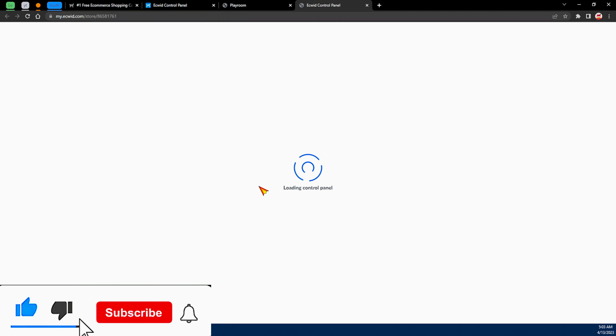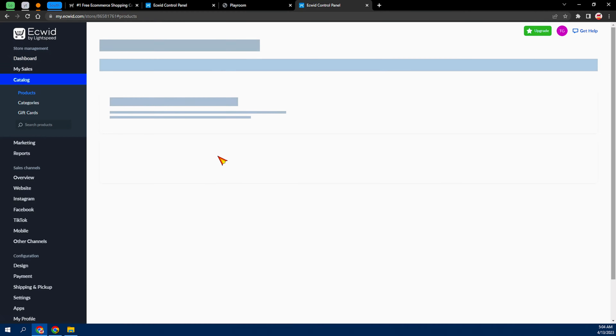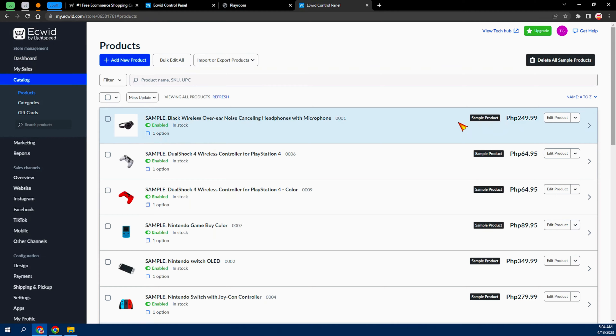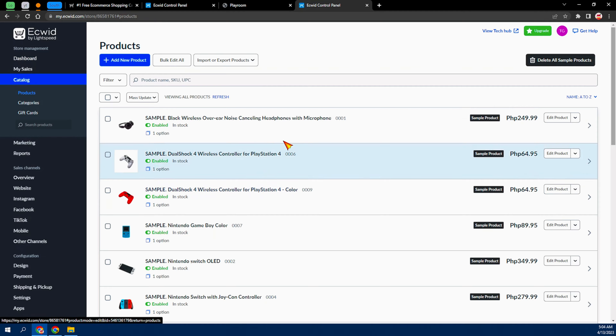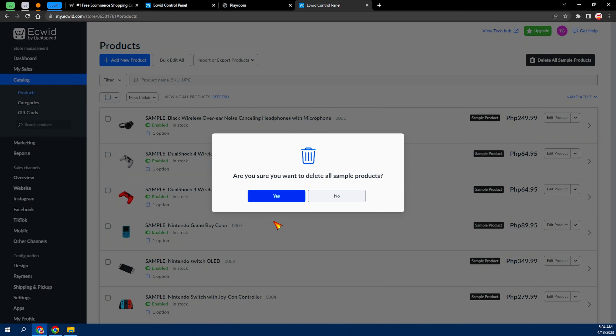Now I'm going to show you how to add products to your shop. After you're done setting up your website and storefront, tick the checkmark and you'll see we're at 33%. The next step is 'Add your product or service.' Click on that and it takes us to this page — you can see all the sample products. Go ahead and delete all sample products.